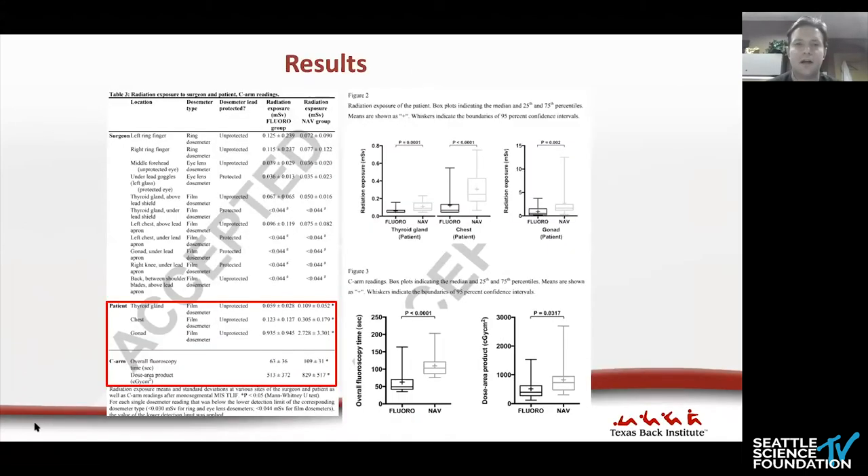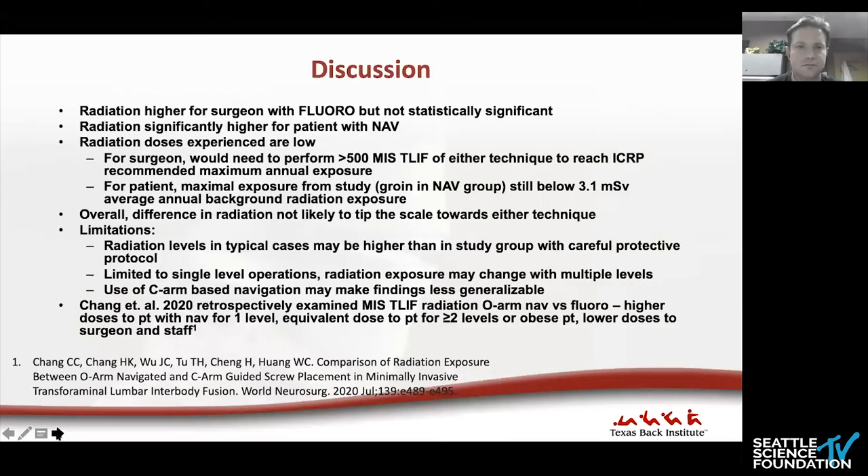Results showed a non-significant increase in radiation exposure to surgical staff in the fluoroscopy group at unprotected body parts, with no difference in protected areas. Significantly increased radiation dose at all measured locations was found in the patient in the navigation group. There was also significantly greater overall radiation delivered in the navigation group. The summary: greater radiation doses to the surgeon with fluoroscopy, but not significant and not present with lead protection. Radiation to the patient was significantly higher with navigation. However, overall, radiation doses in this study were low.